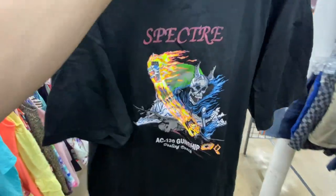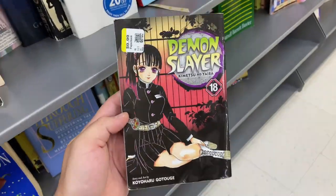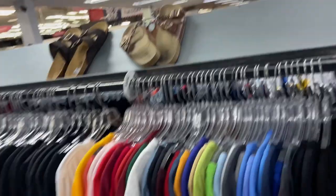Found this Spectra AC-130 Gunship tee, size XL, for $4.99 on an old Hanes tag. What I thought was pretty cool was the back graphic — AC-130 Gunship, 'Dealing Death.' Is it bad that I've yet to watch a single episode of Demon Slayer?